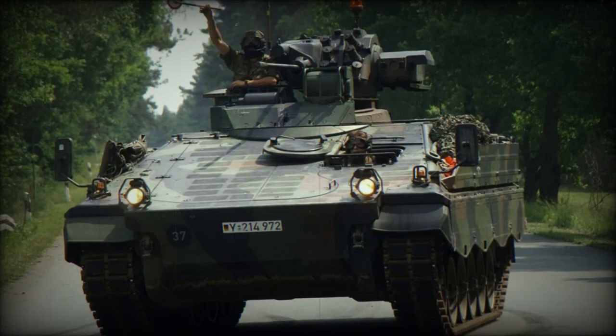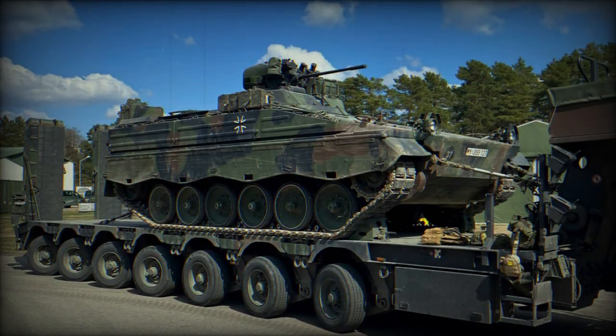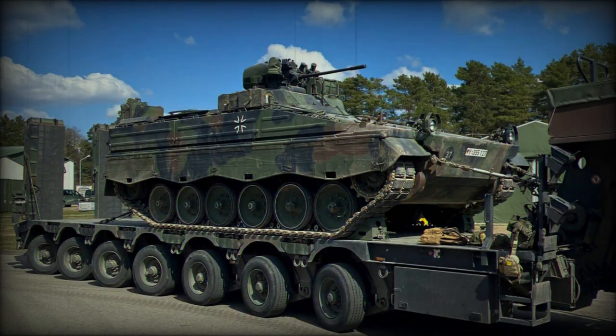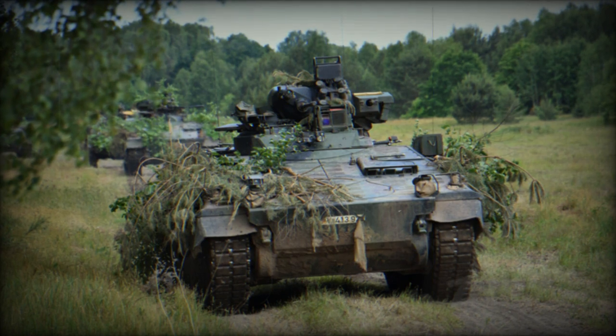According to a statement published by the German Ministry of Defense on September 13, 2023, Germany has delivered 20 additional Marder Tracked Armored Infantry Fighting Vehicles to Ukraine. This recent delivery brings the total number of Marder 1A3 IFVs supplied by Germany to Ukraine to 60 since the onset of the war in the country.